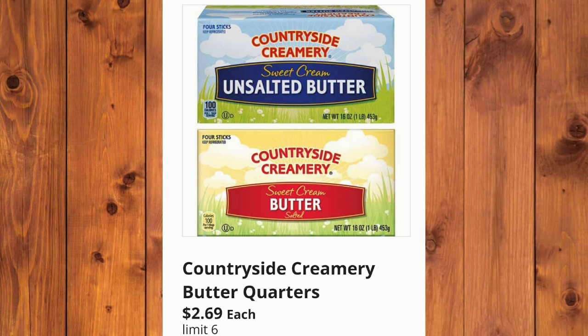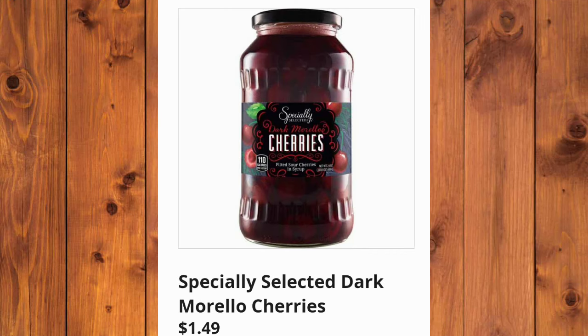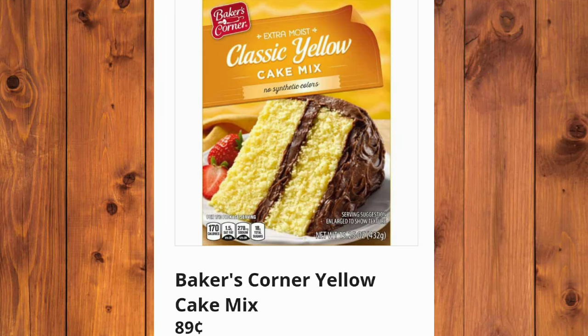Countryside Creamery Butter Quarters, $2.69 each, limit of 6. And the Baker's Corner Brown Sugar, $2.15. Specially Selected Dark Morello Cherries, $1.49 each. $1.25 for the Sweet Harvest Pineapple Slices or Crushed Pineapple. Baker's Corner Yellow Cake Mix, $0.89 a box. Pretty inexpensive.